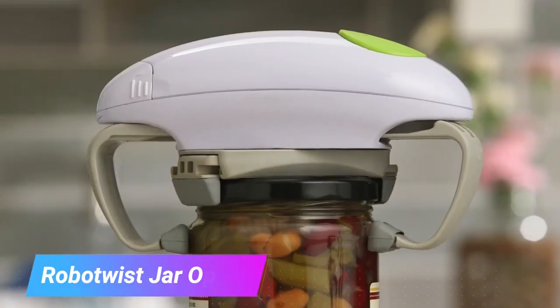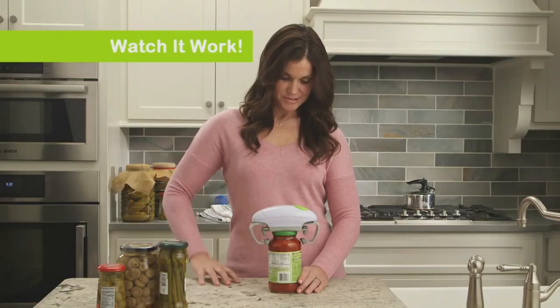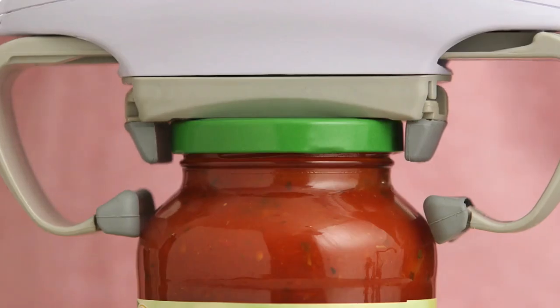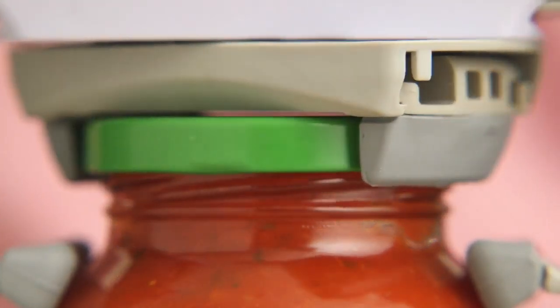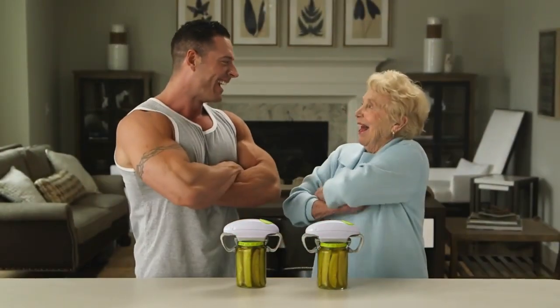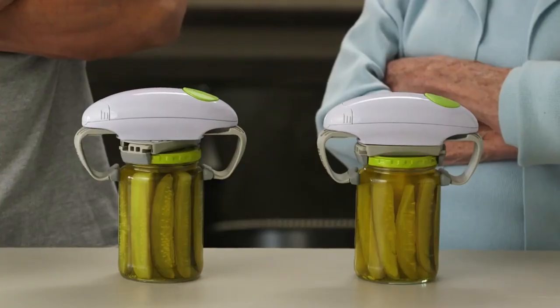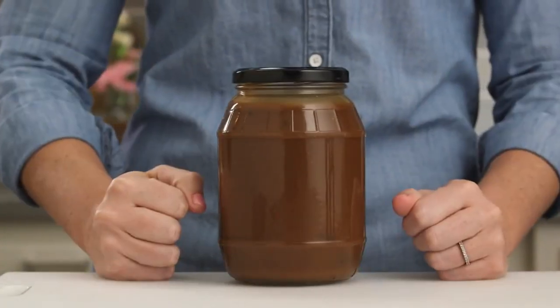RoboQuist Jar Opener. Tired of struggling with stubborn, tightly-sealed jars? Say hello to your new kitchen hero, the RoboQuist Jar Opener. This ingenious gadget takes the hassle out of opening jars of all sizes, turning a once-dreaded task into a breeze. With its improved torque, this electric wonder effortlessly grips, twists, and pops open even the most stubborn lids, all at the touch of a button.